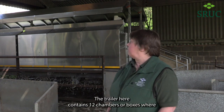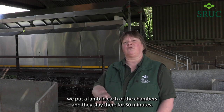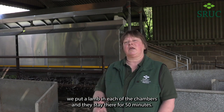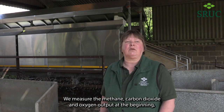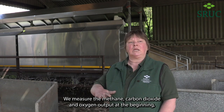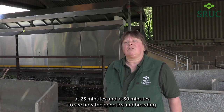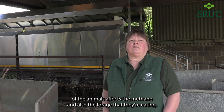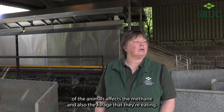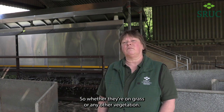The trailer here contains 12 chambers or boxes where we put a lamb in each of the chambers and they stay there for 50 minutes. We measure the methane, carbon dioxide, and oxygen output at the beginning, at 25 minutes, and at 50 minutes, to see how the genetics and breeding of the animals affects the methane, and also the forage that they're eating — whether they're on grass or any other vegetation.